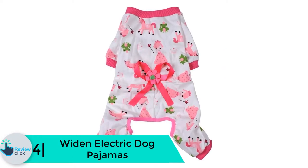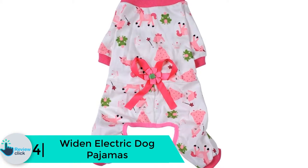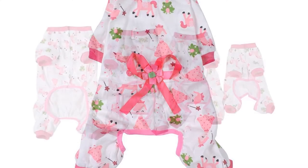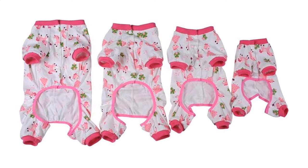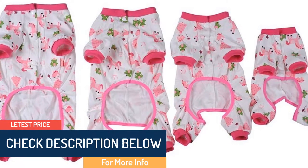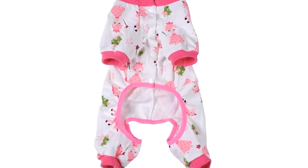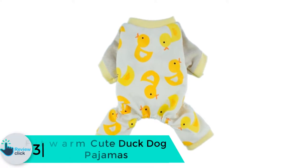Moving on at number 4, we have the Widened Electric dog pajamas. The Widened dog pajamas give new meaning to the word cute and are available in three different designs. Your pooch can wear them indoors or outdoors, no matter the occasion. This onesie is made of cotton and has an adorable ribbon on the back. You can match the personality of your pooch with any of the three colorful patterns, including a pink onesie covered in unicorns and fairies.